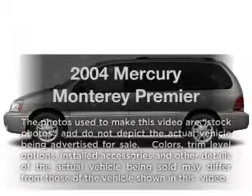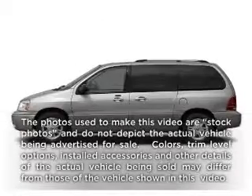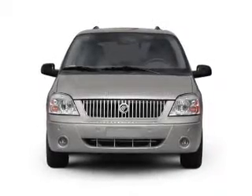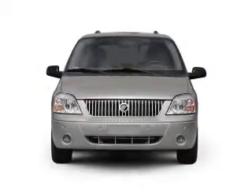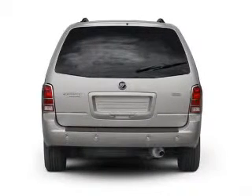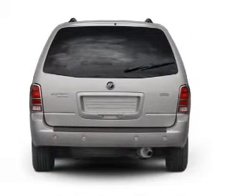Check out this 2004 Mercury Monterey. Travel the roads in style and comfort in this great vehicle, with a reliable 6-cylinder engine that responds smoothly to its automatic transmission. Stand out from the crowd with premium wheels. You will appreciate the safety feature of anti-lock brakes.